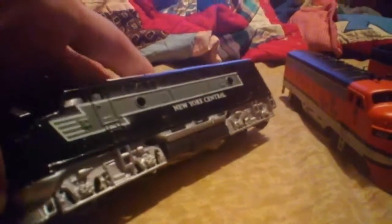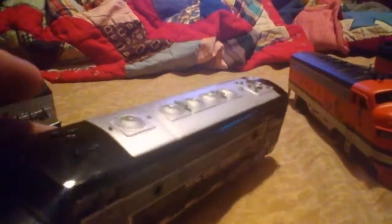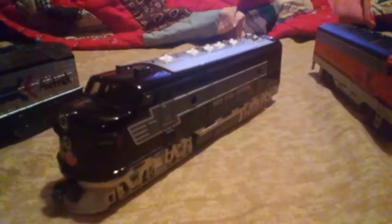A Santa Fe Warbonnet Diesel — you've pretty much seen this in my latest vlog — and my Amtrak diesel. This particular one is a New York Central 1870; it's a pull-back-and-go diesel. I don't know where I got it from, but it is a locomotive and I just wanted to put it on my roster.